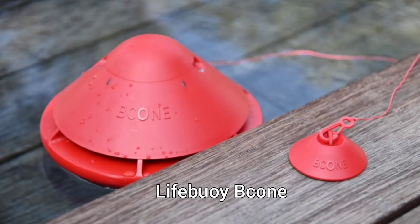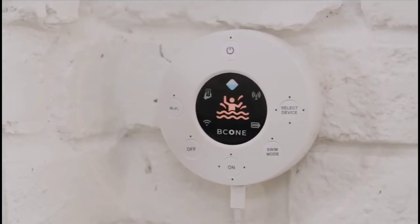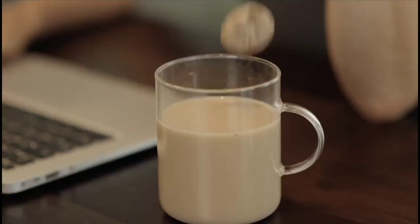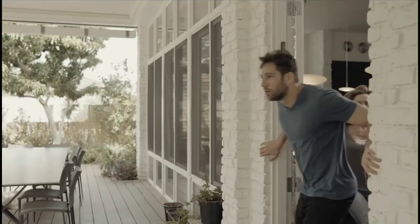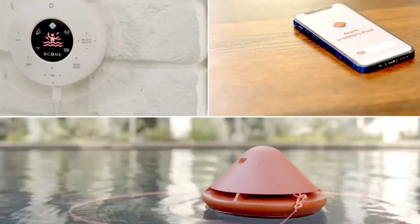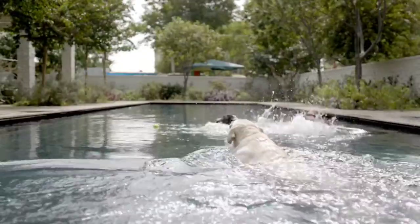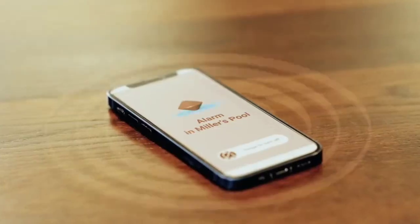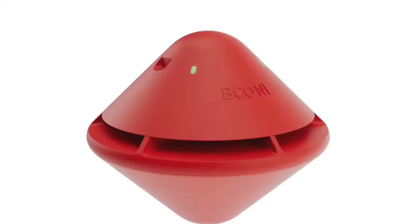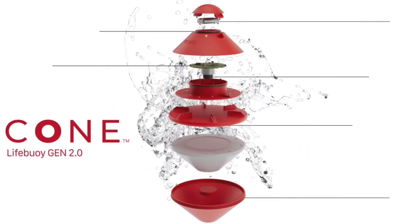First up, we have the Lifeboy B-Cone. The Lifeboy B-Cone Smart Floating Pool Safety Alarm is a high-end gadget that keeps everyone safe in your pool by smart connectivity and a loud alarm. Compatible to connect with Alexa and Google Assistant, and having the capacity to connect up to four pool units, Lifeboy can be controlled using the app from anywhere. Being a water-based gadget, it obviously has an IP68 waterproof certification.